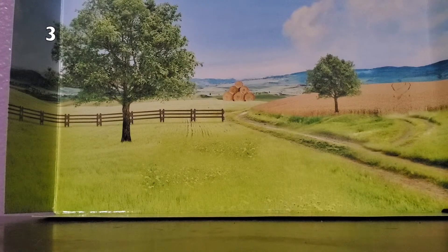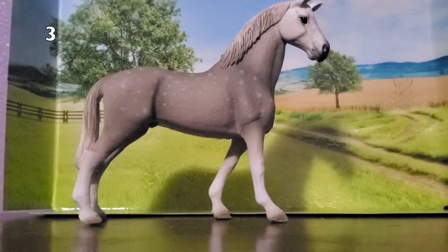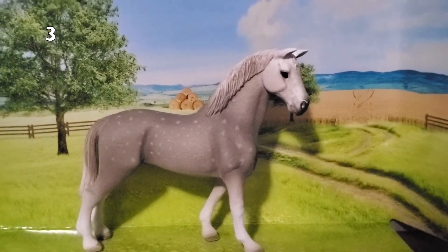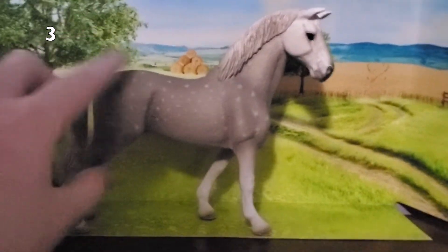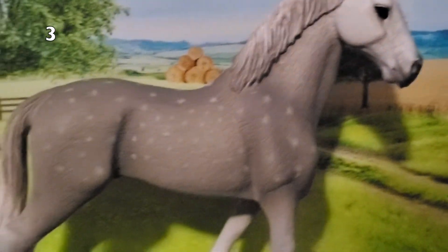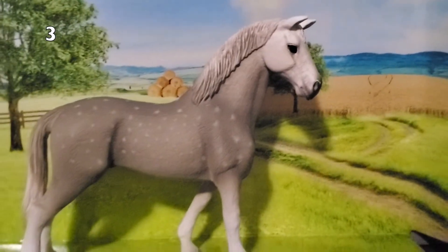My 3rd favorite Schleich horse is this gorgeous stallion. I really love his position — he looks very stubborn and proud. I also love his markings. I haven't seen Schleich make another Dapple Grey horse, so I don't know if that's true, but I haven't seen another. I also love all of his shading from his head down to his hooves. It's just very beautiful. His name is Prince, because of his proud position.